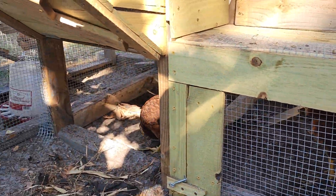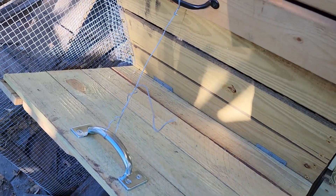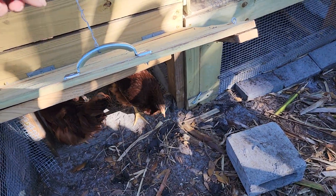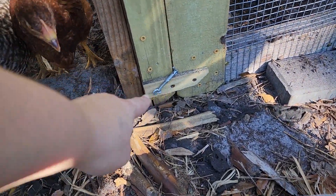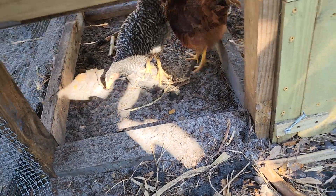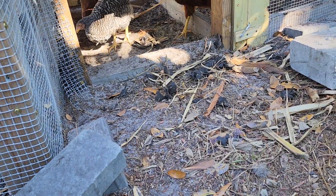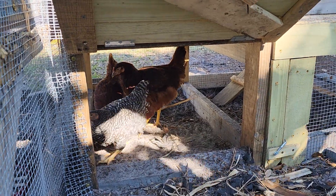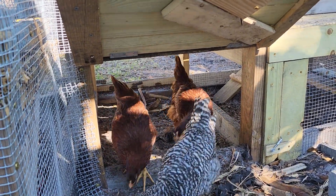There are my chickens — three of them in there right now. This door he also built I just have tied up for now, but once I unscramble it I can close it down with that lock. Come on — there are my chicks! I've got two Rhode Island Reds and a Barred Plymouth Rock. They'll come out eventually.